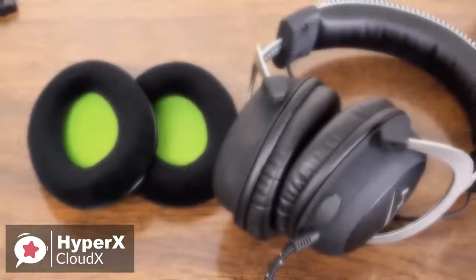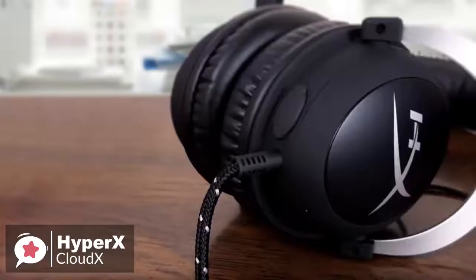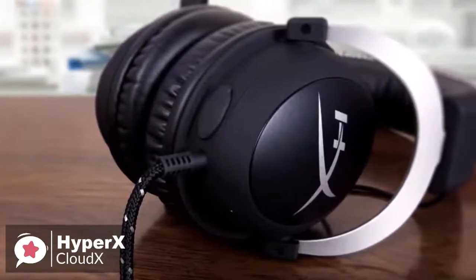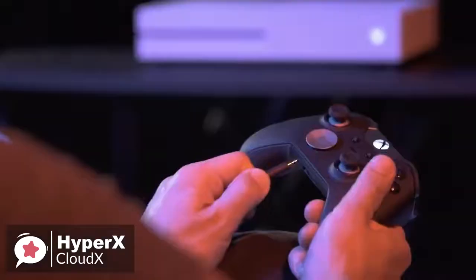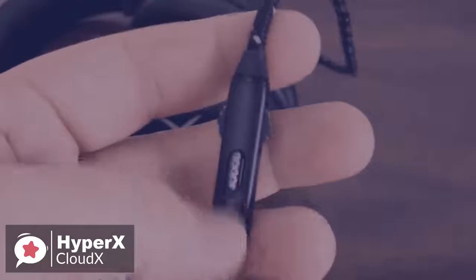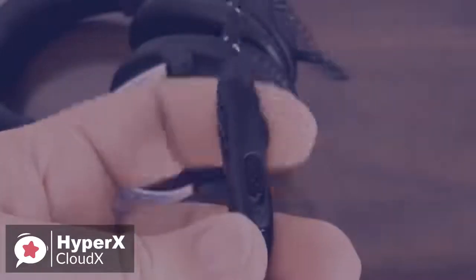HyperX throws in a set of velour ear cups to swap out if leatherette isn't your thing. In addition, the tough braided cable is engineered to withstand the perils of daily gaming, and is flexible enough to allow you to move freely. Moving on, the actual physical controls are virtually non-existent unless you plug into the Xbox headset adapter, which will give you a few more buttons. The inline controls give you volume up and down, and a one-touch microphone mute.